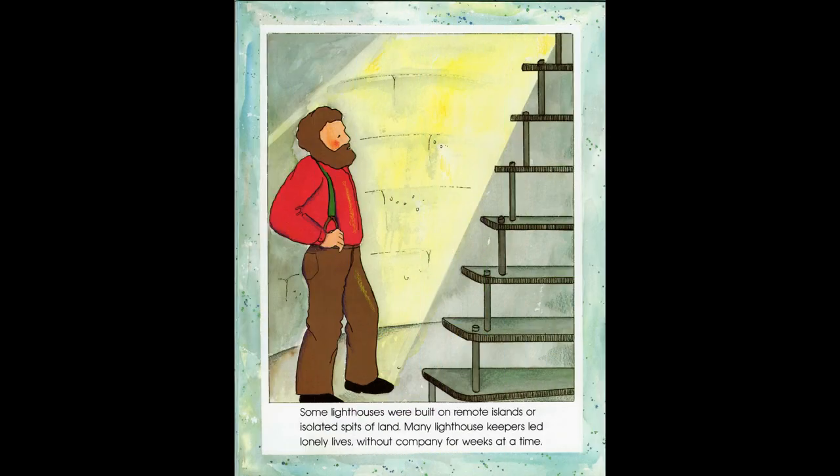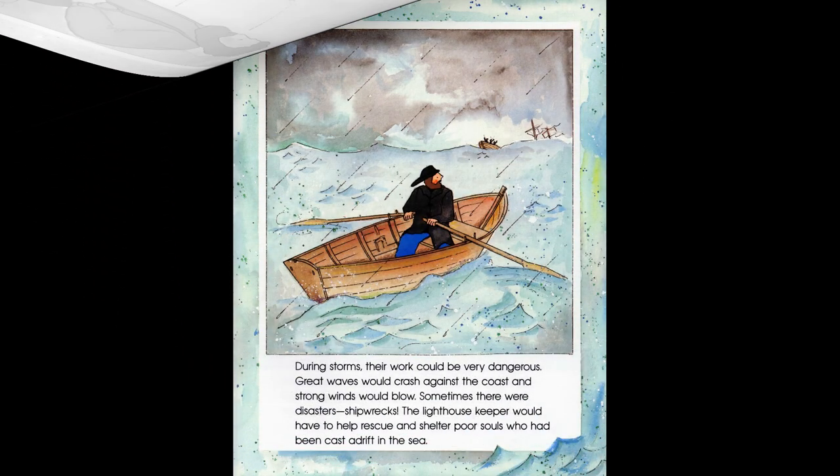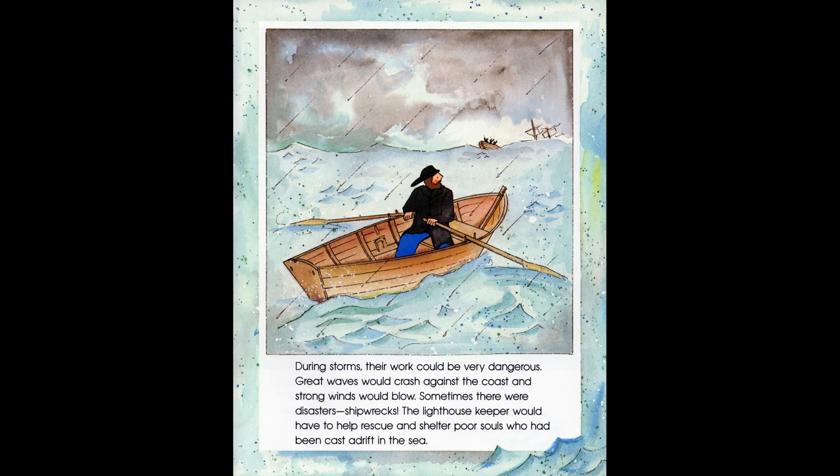Some lighthouses were built on remote islands or isolated spits of land. Many lighthouse keepers led lonely lives without company for weeks at a time. During storms, their work could be very dangerous. Great waves would crash against the coast and strong winds would blow. Sometimes there were disasters — shipwrecks. The lighthouse keeper would have to help rescue and shelter poor souls who had been cast adrift in the sea.